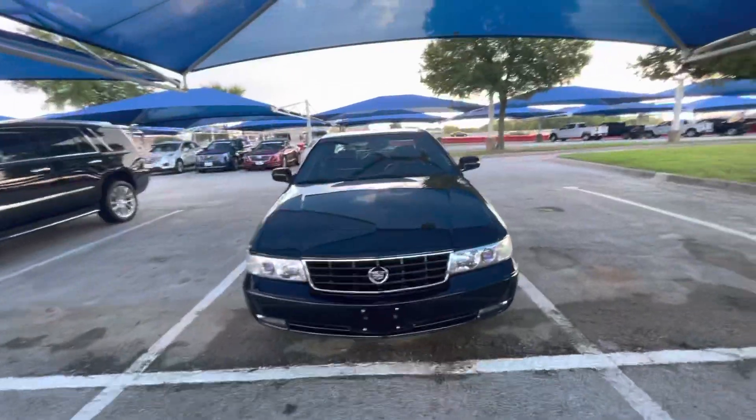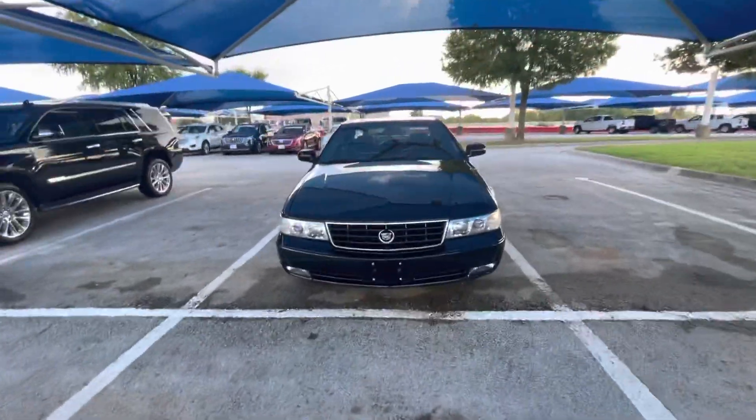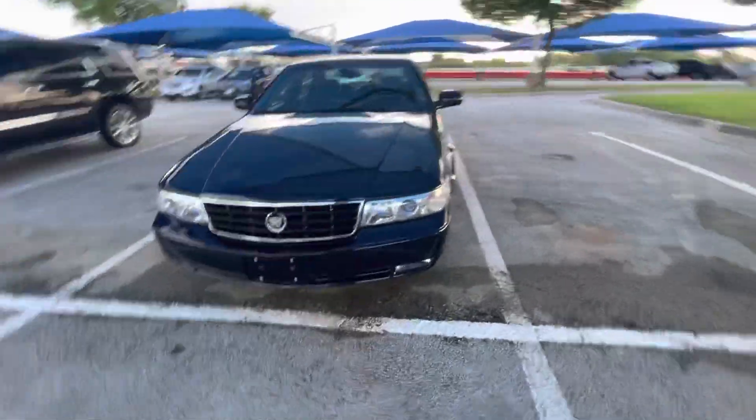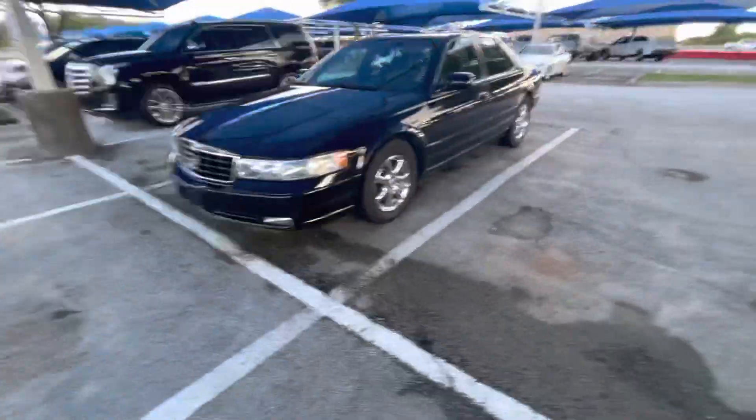Hey there, this is Windy Little down here at James Wood in Denton. I just want to make you a quick video, as promised, of this 2002 Cadillac STS — probably the cleanest one you will ever find. It looks practically brand new.